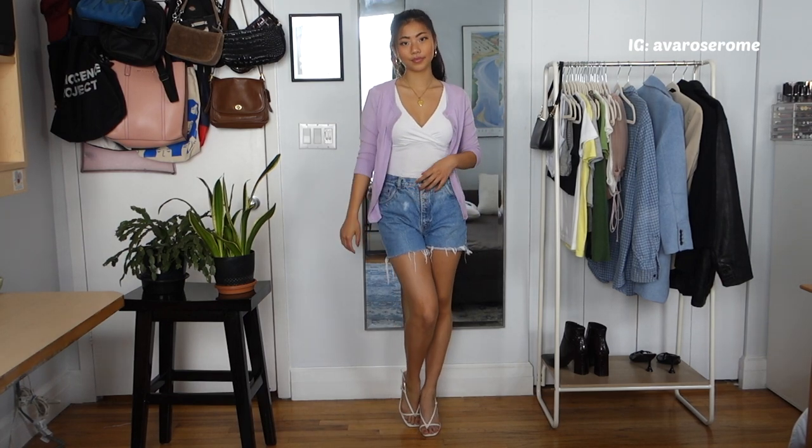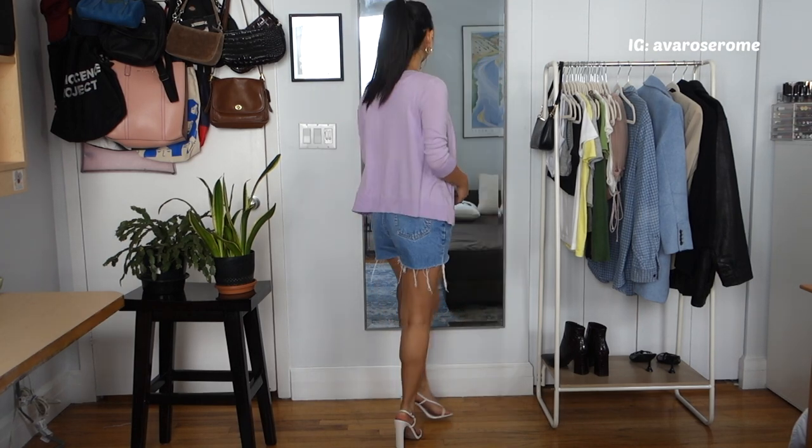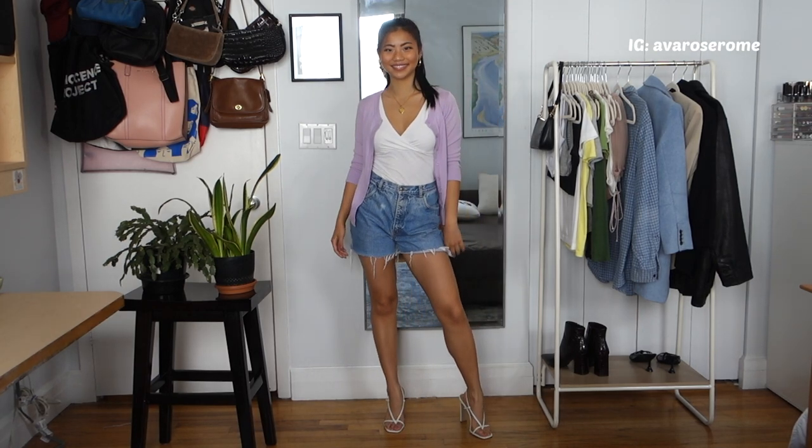It has a pop of color but it's still simple and cute, not too loud. I personally stick to white, black, and gray, so this is a way to incorporate color without overwhelming the outfit.